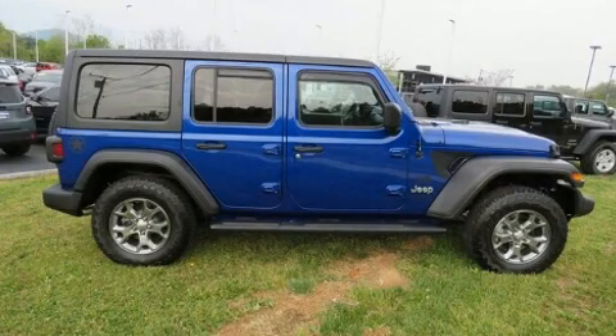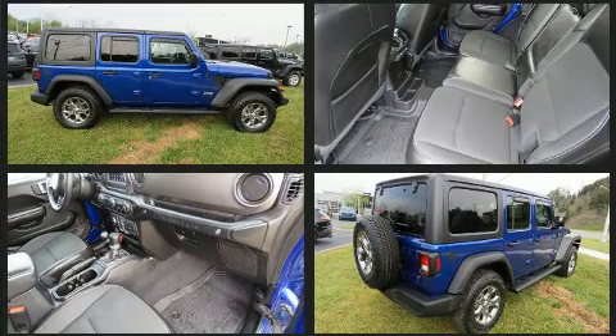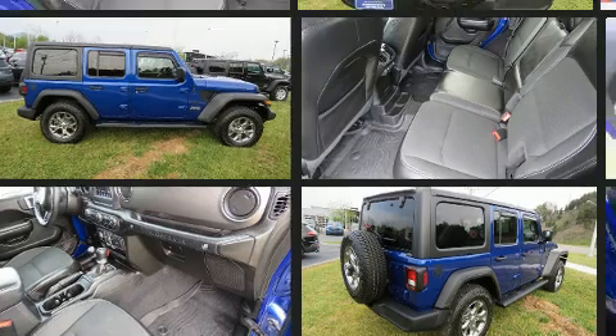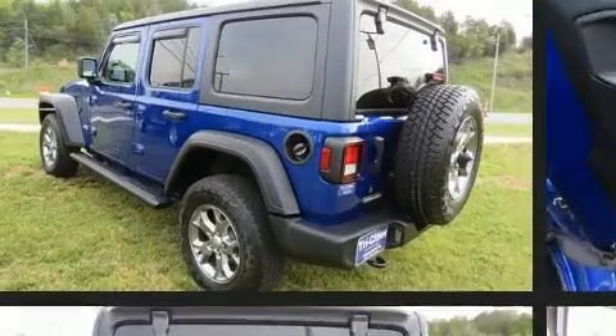Come test drive this 2020 Jeep Wrangler with fewer than 15,000 miles on the odometer. This four-door sport utility vehicle prioritizes comfort, safety, and convenience. It features an automatic transmission, four-wheel drive, and a refined six-cylinder engine.